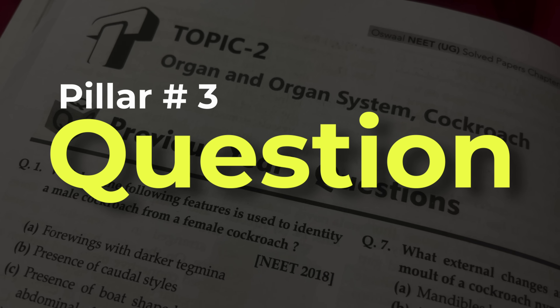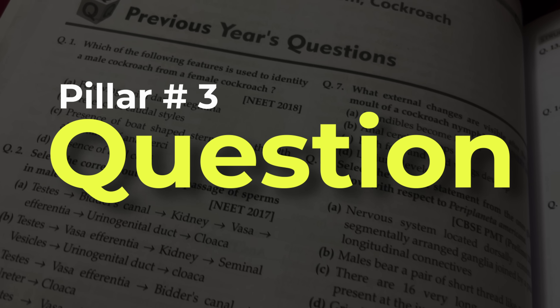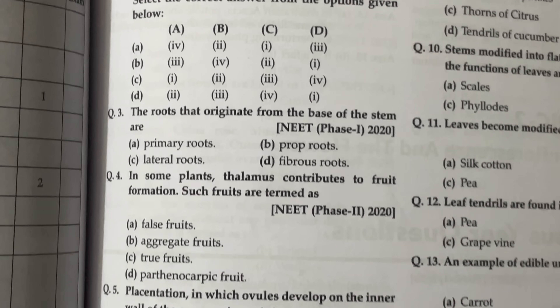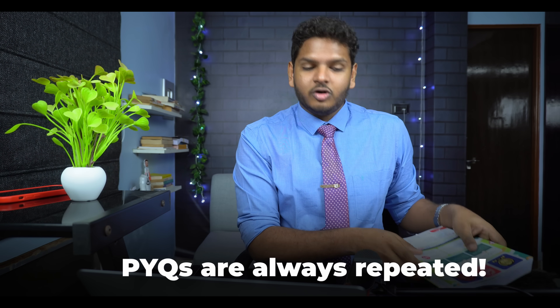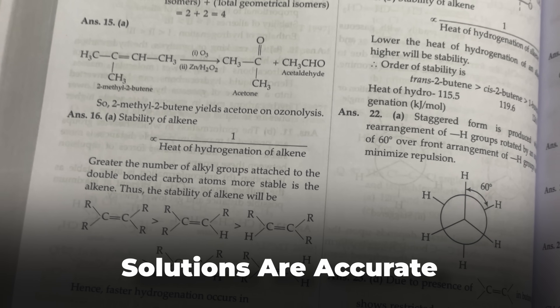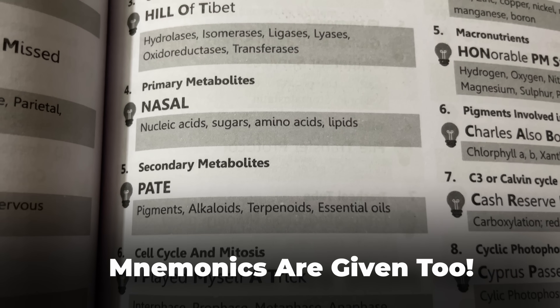Moving on to pillar number three: solving a lot of questions. NEET is an exam where repetition is 100% compulsory — whatever has been asked in the past 20–30 years, they're going to pick some questions, remodel and reframe them for the new exam. The best way to solve previous year questions is subject-wise and within each subject, chapter-wise. If you've done Morphology of Flowering Plants in biology, find a book containing all previous year questions for that chapter up to now. The best book for that is Oswal's PYQ for the last 36 years. Solve all of those questions — and not just solve them, but learn them, because previous year question papers are bound to be repeated.